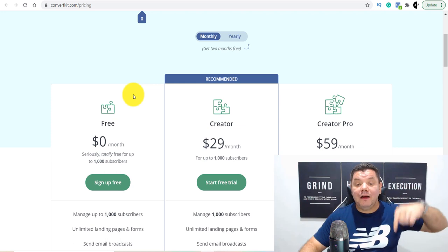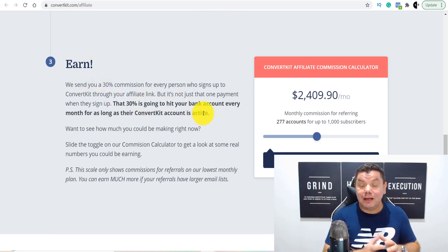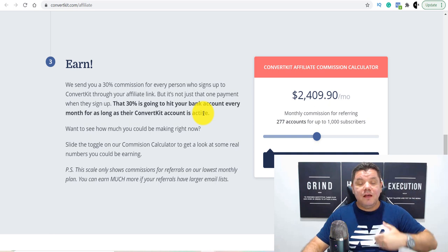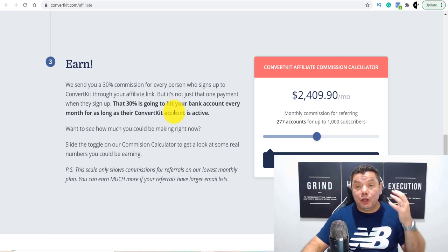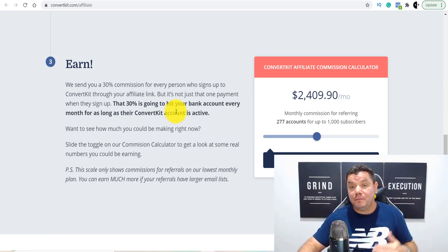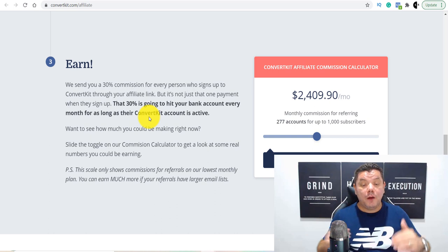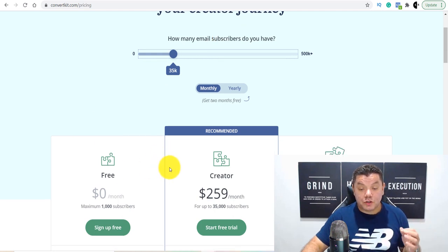Some people sign up even with less than 1,000 subscribers and pay $29 or $59 a month — you still get 30% of that every single month. This is why I absolutely love promoting this site. If you want to promote this, I'll have a link in my description. With this affiliate program, you earn 30% for the life that the person who signed up under you keeps using this program. So as long as they have an email list and keep sending out broadcasts, you will continue to get 30% for the life of the product.